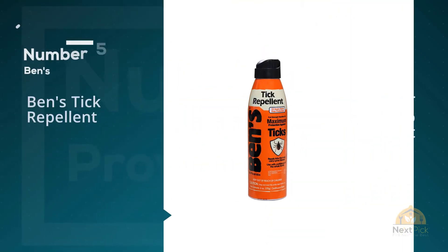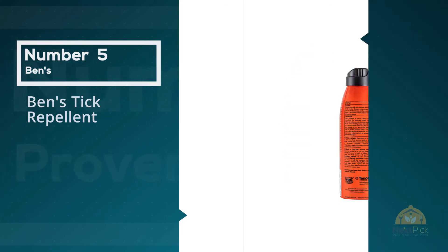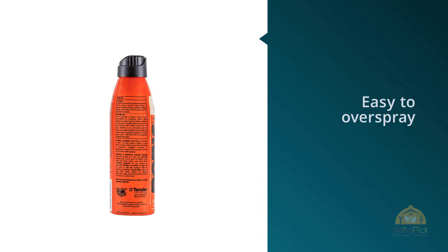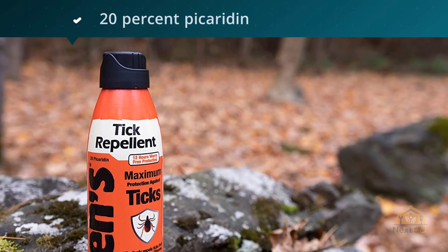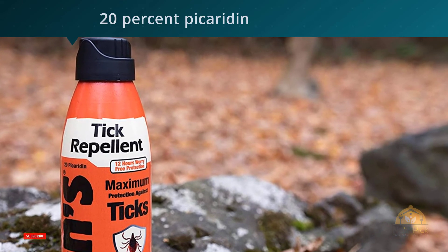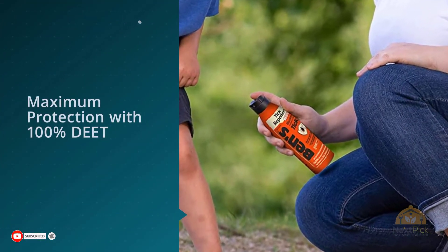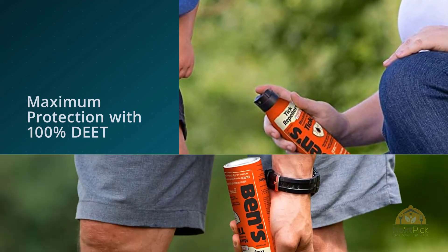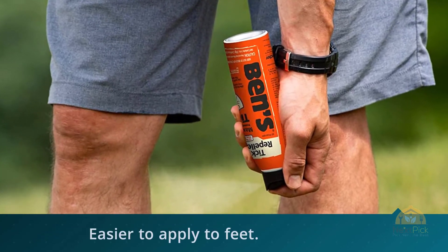Number 5: Benz Tick Repellent. Same picaridin, same protection. We found the aerosol spray tough to apply in a breeze and easy to overspray, but it was handy for treating shoes since it sprays well even when held upside down. Although marketed for ticks, Benz Tick Repellent contains 20% picaridin, making it just as effective against mosquitoes as the other brands. It comes in an aerosol can that delivers a heavy load of repellent and is prone to overspraying, but it also sprays well upside down so it's easier to apply to feet.